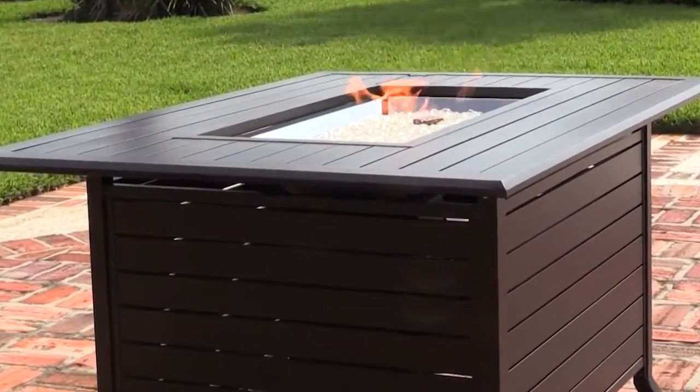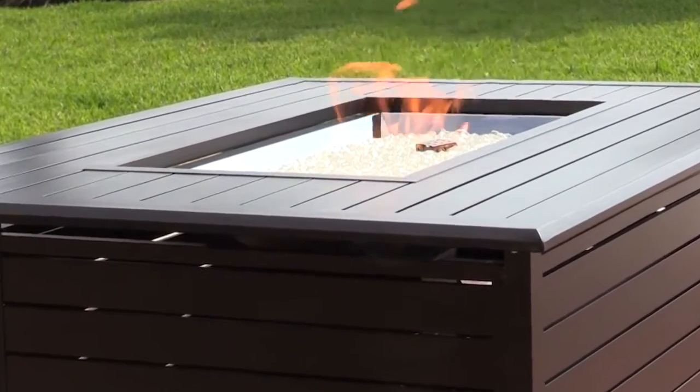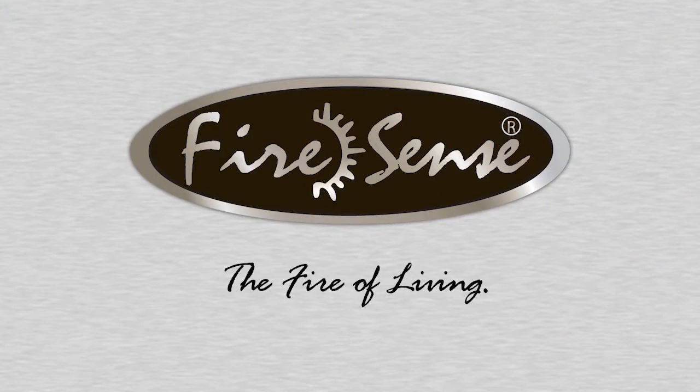Whether you're using this fire pit for warmth or ambiance, this unique fire pit from Firesense does it all in comfort, quality, and style. Firesense — the fire of living.